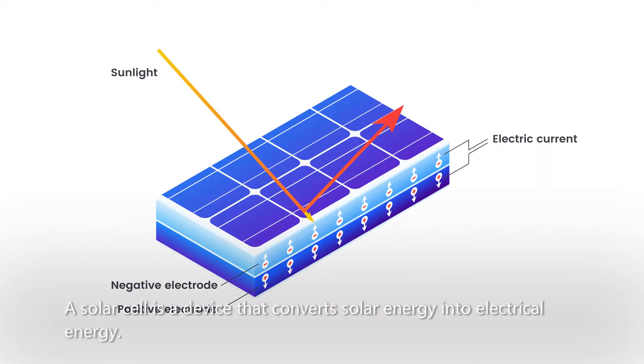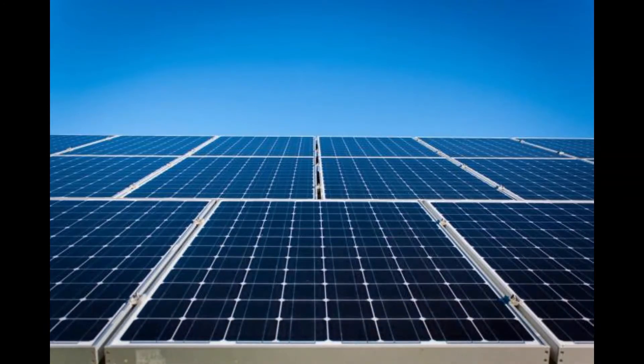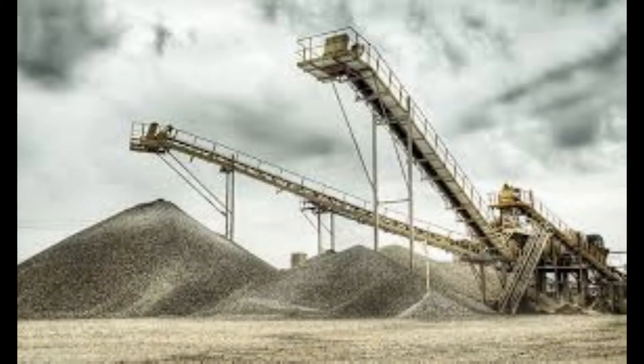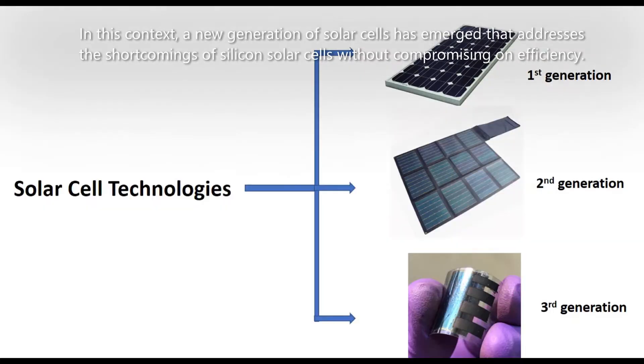Presently, silicon solar cells are dominating the photovoltaic market, but their panels are rigid, thick, and heavy, limiting their applications. Silicon solar cells also require energy-intensive, expensive multi-step processes at temperatures greater than 1000 degrees centigrade, increasing their cost and payback time.